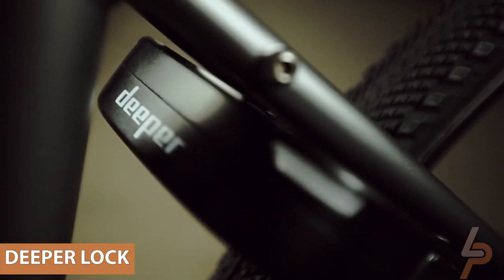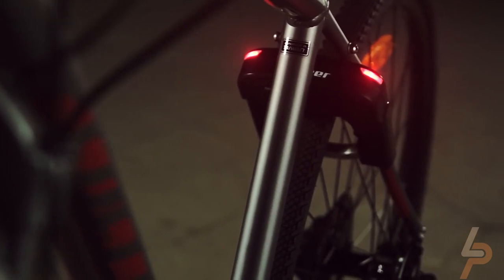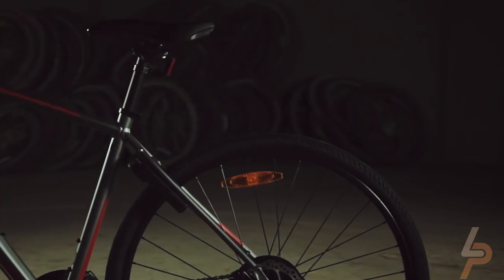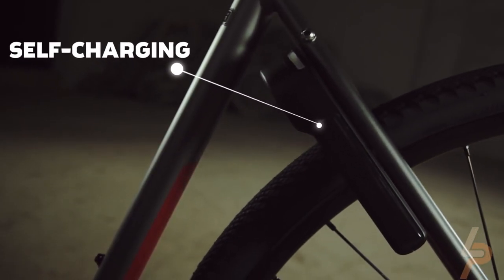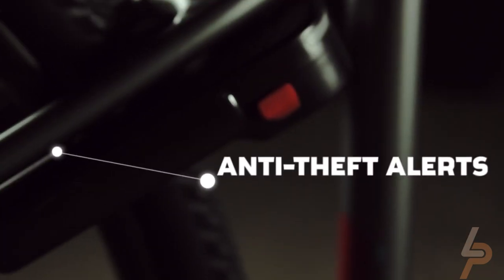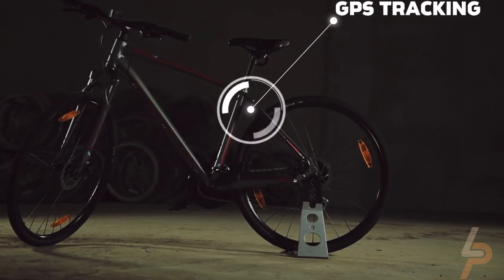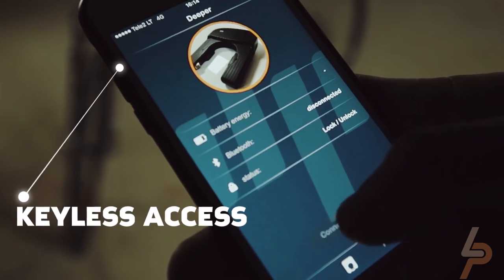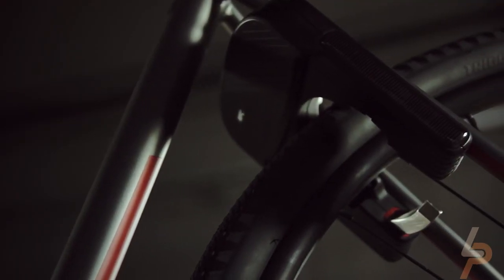Deeper Lock. Deeper Lock is very user-friendly. To get it going, first you need to sync it with your smartphone. You then lock and unlock it using the app through an encrypted Bluetooth connection. Once it's locked, a chain reaction of anti-theft technologies is activated once someone touches your bike. For example, a 110 dB alarm will go off, making a sound loud enough to deter many thieves. This alarm will also be sent to your smartphone, letting you know something is wrong.